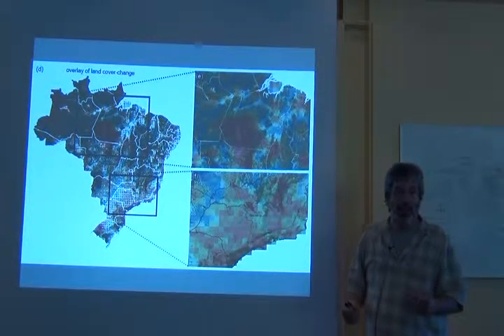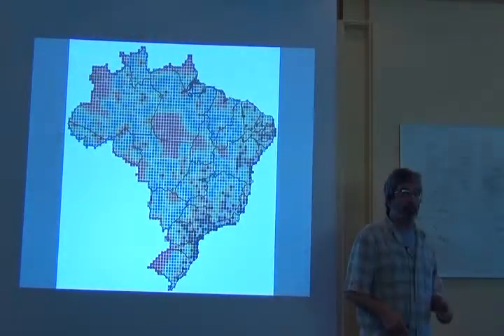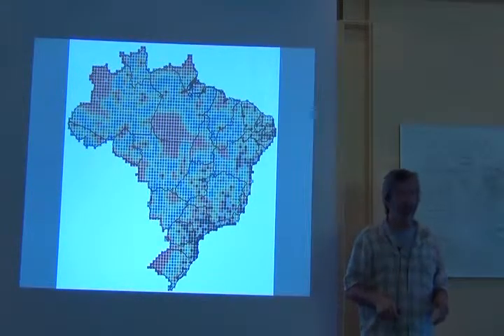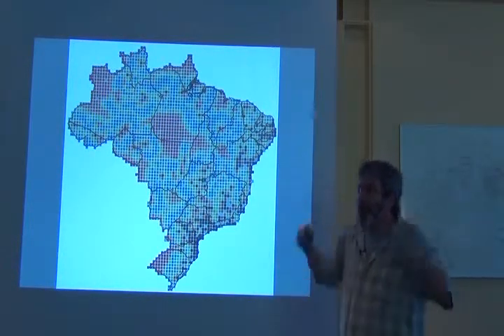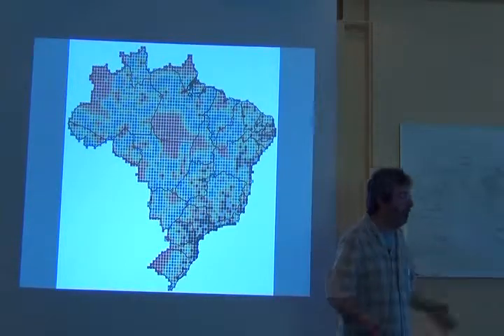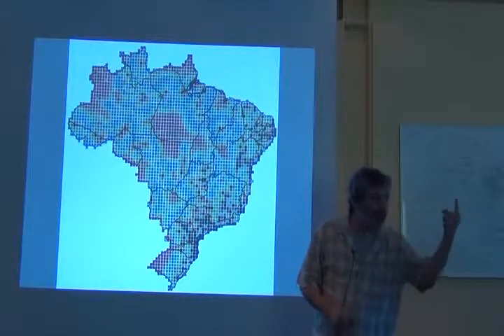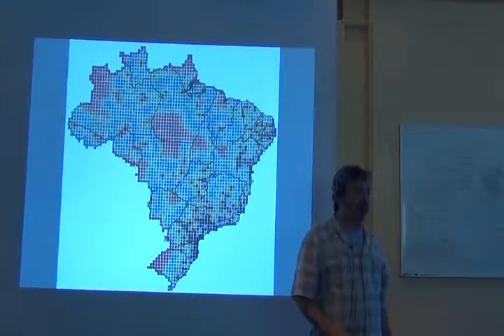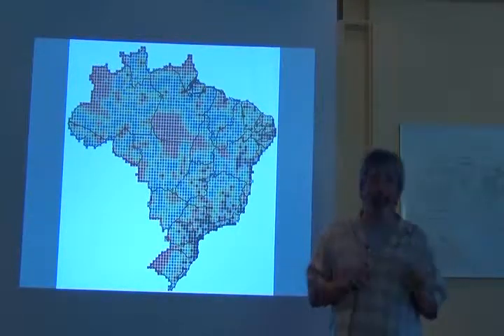People are going to say, 'I've got data from those regions — how can you say that's unknown? I did all these collections. You've insulted me. You've ignored my life's work.' Well, guess what? If it isn't digital and if it isn't accessible, it doesn't exist. It's time to grow up and share your data.